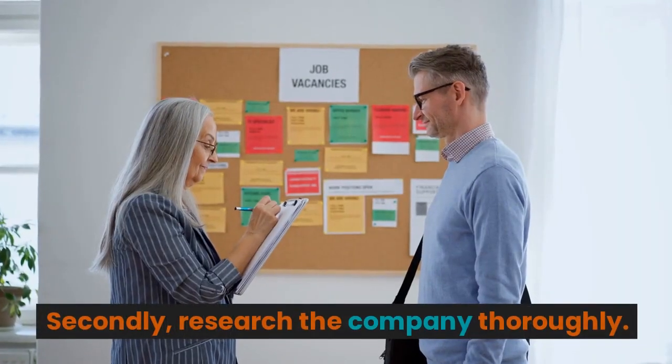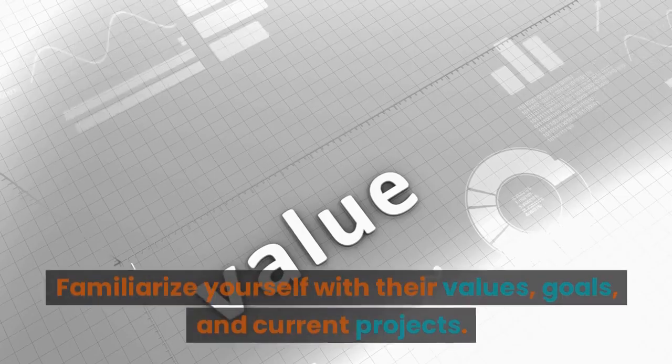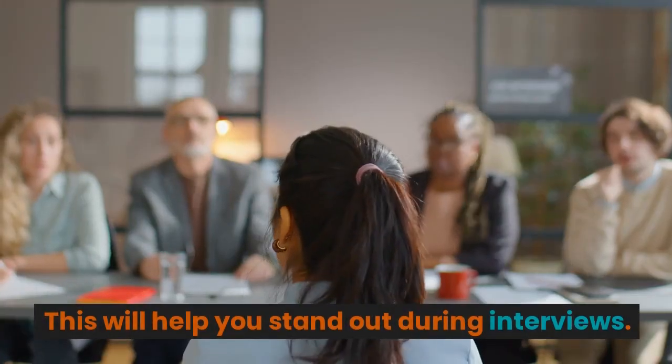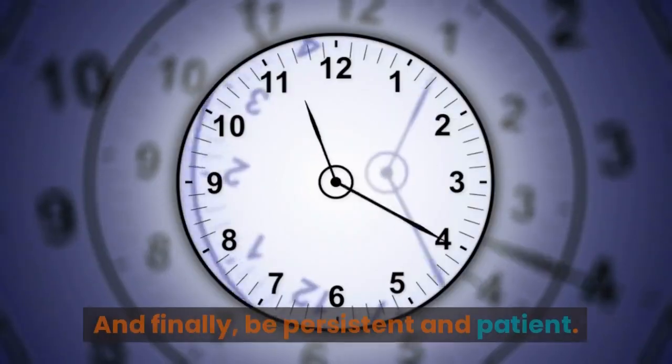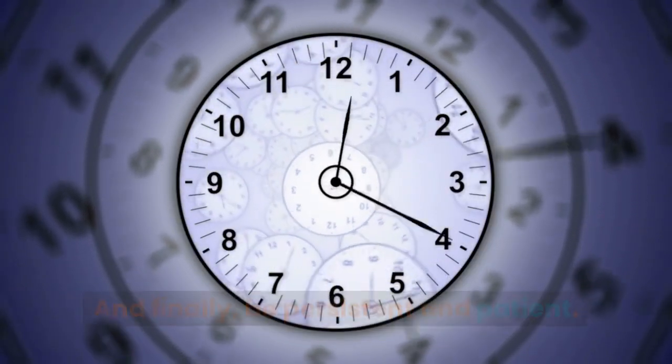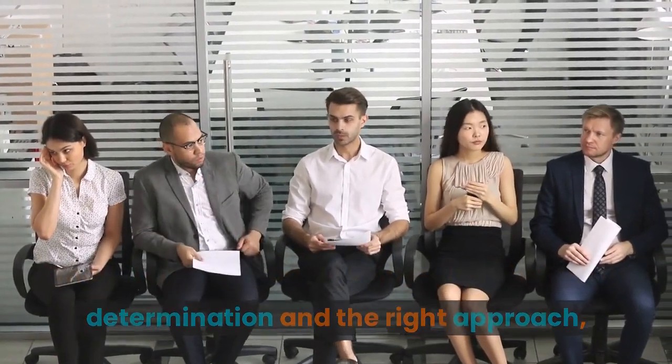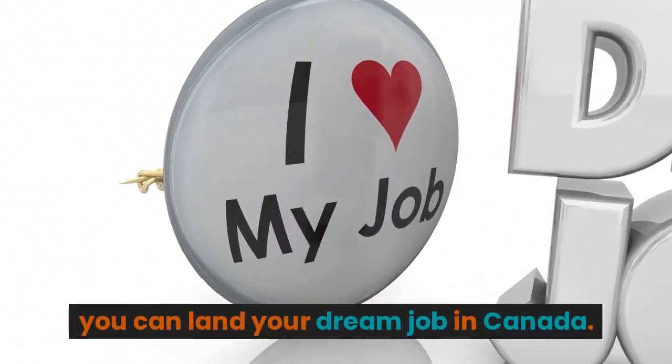Secondly, research the company thoroughly. Familiarize yourself with their values, goals, and current projects — this will help you stand out during interviews. And finally, be persistent and patient. The job market can be competitive, but with determination and the right approach, you can land your dream job in Canada.